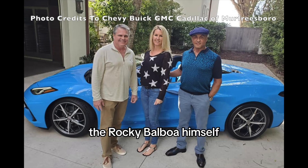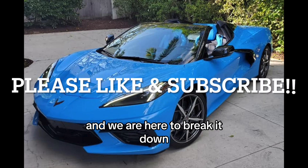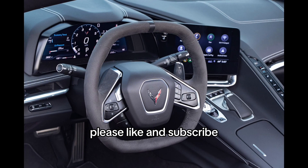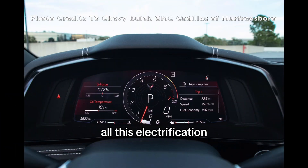Sylvester Stallone, the Rocky Balboa himself, also enjoys the beautiful C8 Corvette, and we are here to break it down. Welcome back to Retro Rides. Please like and subscribe as we try to carry the legacy of internal combustion engine cars against all this electrification.